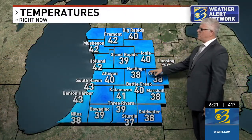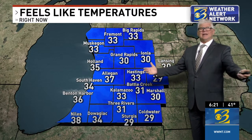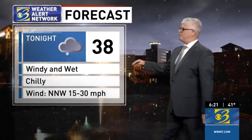But it's going to eventually start to slide off to the east. Temps right now are upper 30s, low 40s — we're about 20 degrees cooler than what's typical for this time of year. That doesn't include the wind chill. It feels like the upper 20s right now in Sturgis and Coldwater, and near that in Marshall, Battle Creek, and Three Rivers. Feeling like 33 degrees in Kalamazoo — windy and wet.